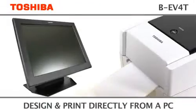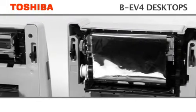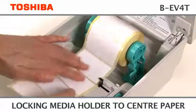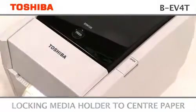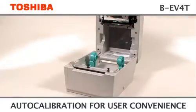Design and print straight from a PC using Windows. Easy access to the print head, paper path and sensors. Rolls are loaded with ease through the self-centred media holder, which automatically centres paper. The media cover opens to about 90 degrees to allow easy access to drop-in media.